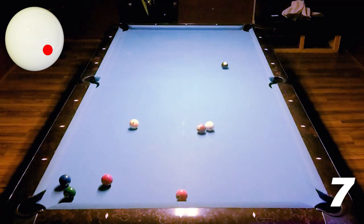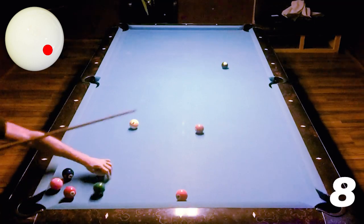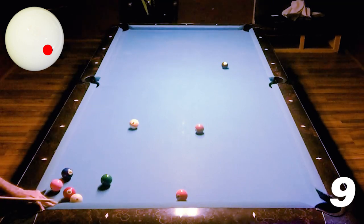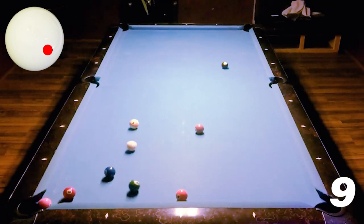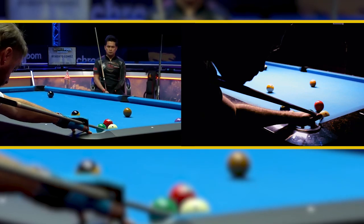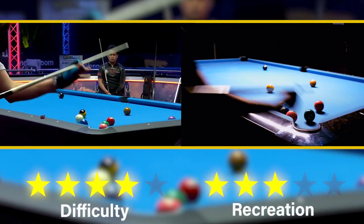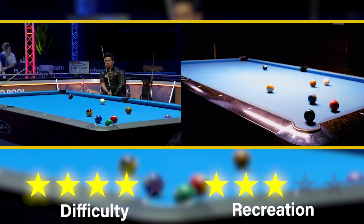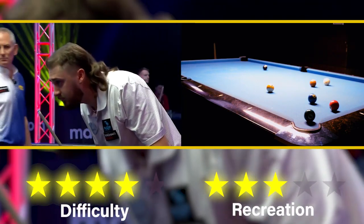But the cue ball goes behind the brown seven, so we have to keep going. Loads of arc on this one now, but butterfingers there. On the ninth attempt I nail it and leave myself the perfect combo shot. I'm pretty happy with that one. Great imagination by Skylar. I'm going to give that one 4 out of 5 for difficulty, 3 out of 5 for recreation, because I didn't quite get the cue ball where Skylar got it. But I really like that shot.